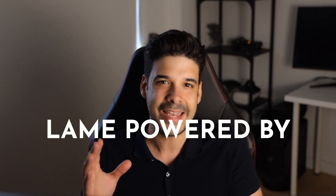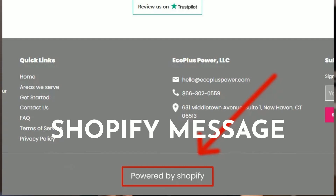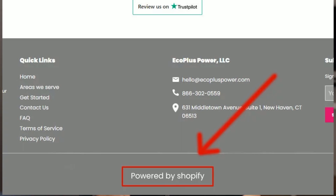Starting with mistake number 7: not removing the lame 'Powered by Shopify' message at the bottom of your website. You are paying Shopify — Shopify is not paying you — so don't advertise for them.